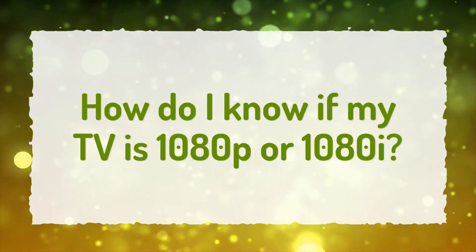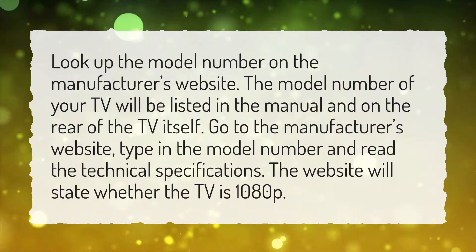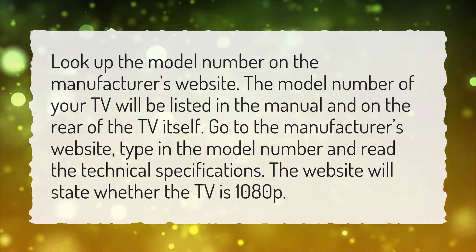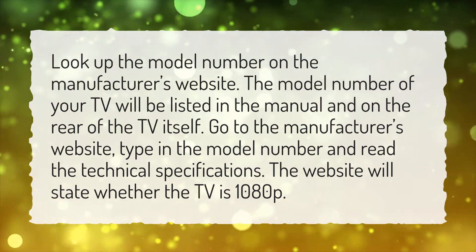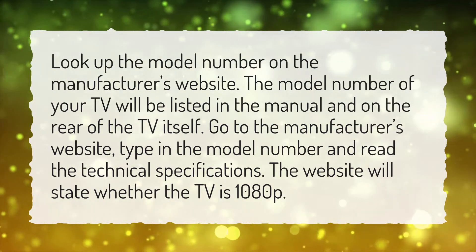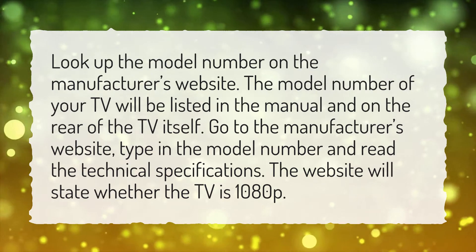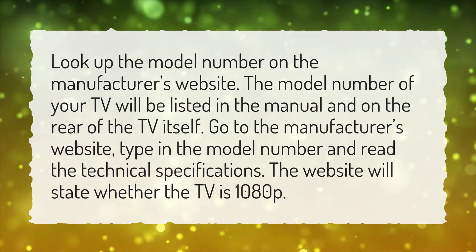How do I know if my TV is 1080p or 1080i? Look up the model number on the manufacturer's website. The model number of your TV will be listed in the manual and on the rear of the TV itself. Go to the manufacturer's website, type in the model number and read the technical specifications. The website will state whether the TV is 1080p.